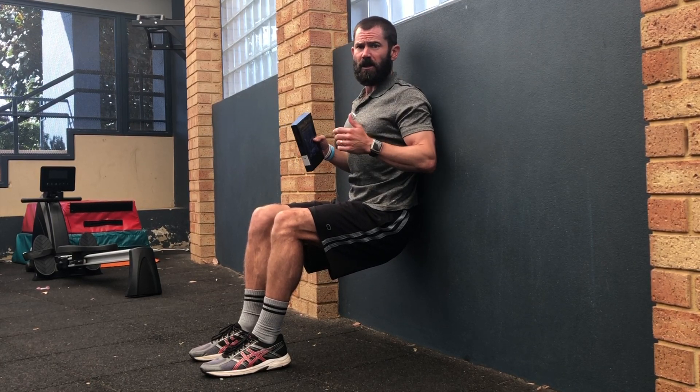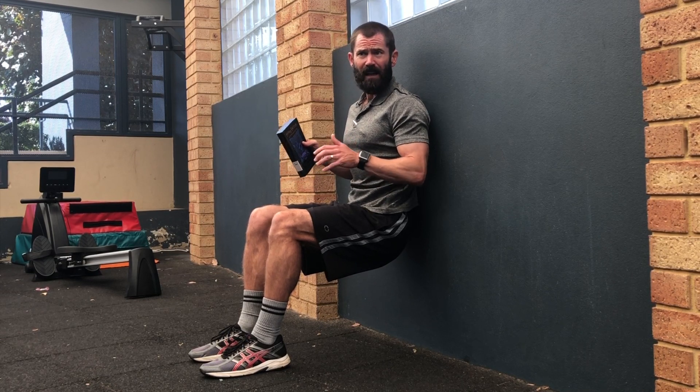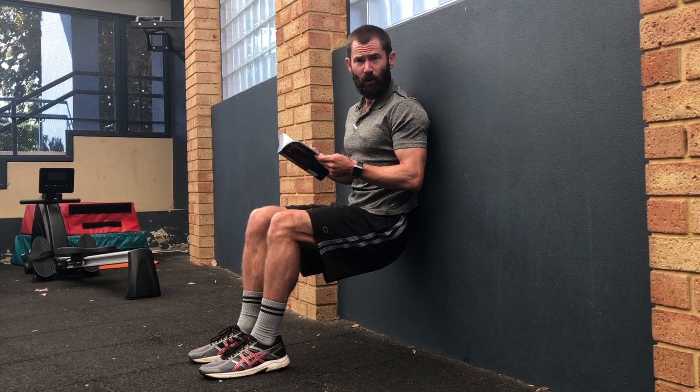Find yourself a bit of wall, get your back nice and flat, and get your knees at 90 degrees. I'm going to try and do this whole quick video in the wall sit. So make sure you've got a book handy, and then see how many pages of that book you can read while in the wall sit.